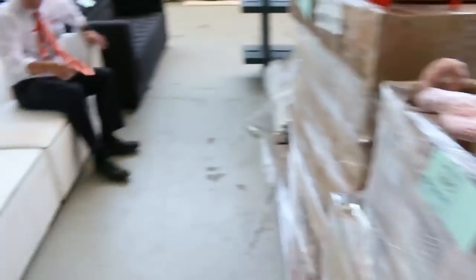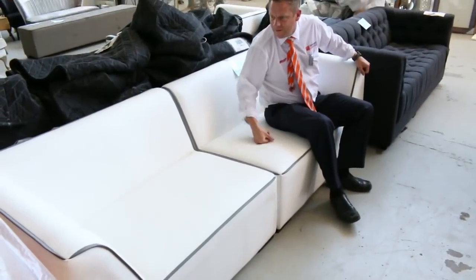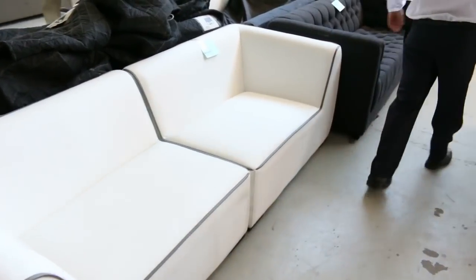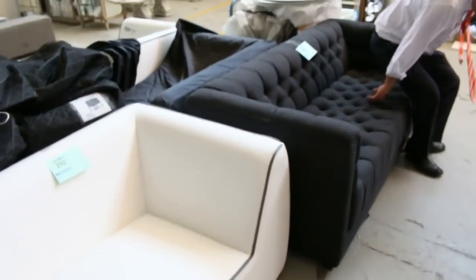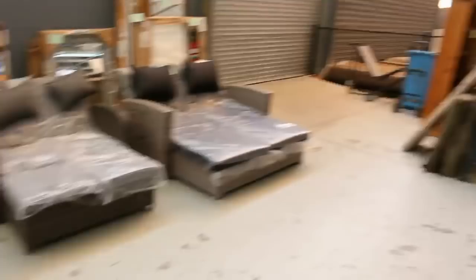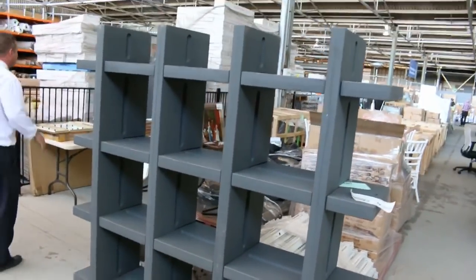Have a look at this — a beautiful white vinyl four seater lounge. Beautiful buying, kick it off at $1, no reserve. The charcoal one as well — nice looking unit, $1, no reserve. Heaps of these shelves too — about a dozen of them, going at $1, no reserve as well.